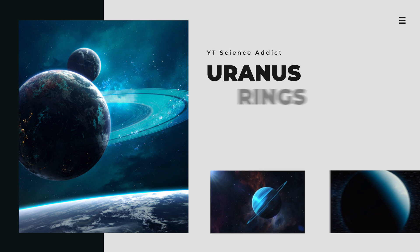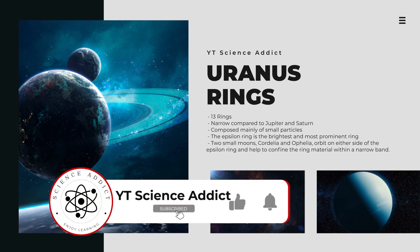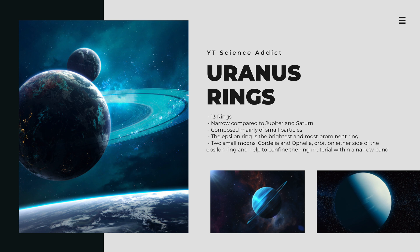Uranus has a system of 13 known rings, which are relatively faint and narrow compared to the prominent ring systems of Jupiter and Saturn. The rings were first discovered in 1977 when the planet passed in front of a star, causing the star's light to dim as it passed through the rings. Composed mainly of small particles ranging in size from dust to boulder-sized rocks, Uranus' rings also contain ice particles and organic compounds. The Epsilon ring is the brightest and most prominent ring, measuring about 1,000 kilometers wide and located just outside the planet's main ring system.